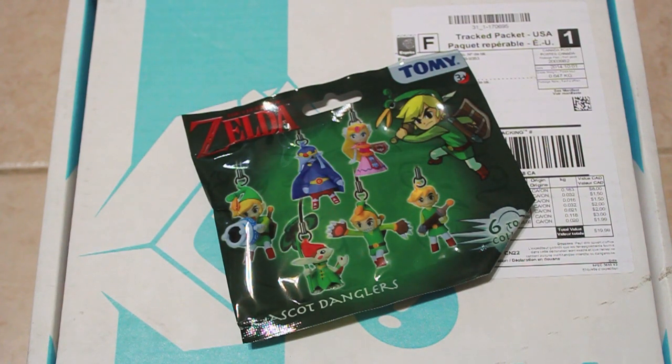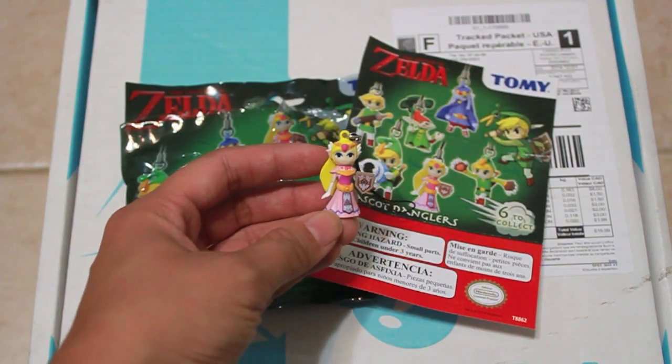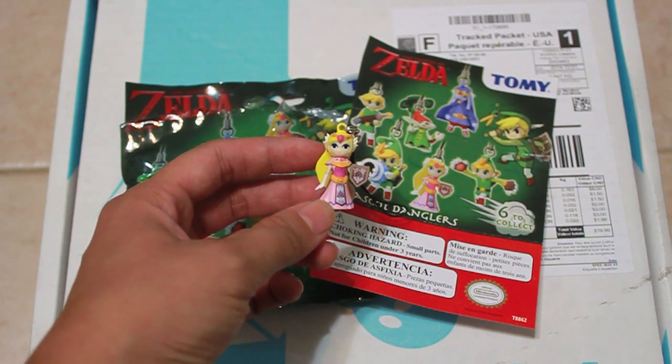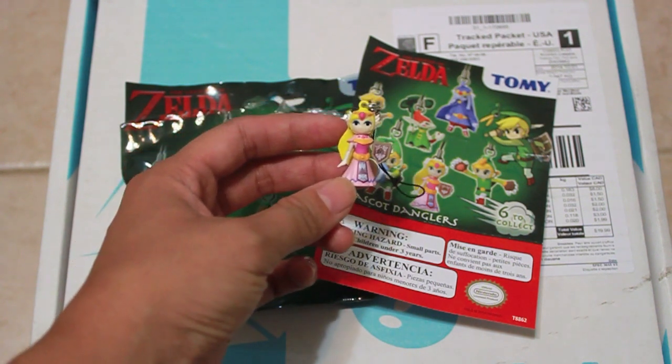Next up is a package of Zelda danglers. Don't know which one I got, so let's open it up and see. Oh look, I actually got Zelda herself this time. Not Link — or where I accidentally messed it up a couple of videos ago. This is Zelda. Yes, I know.